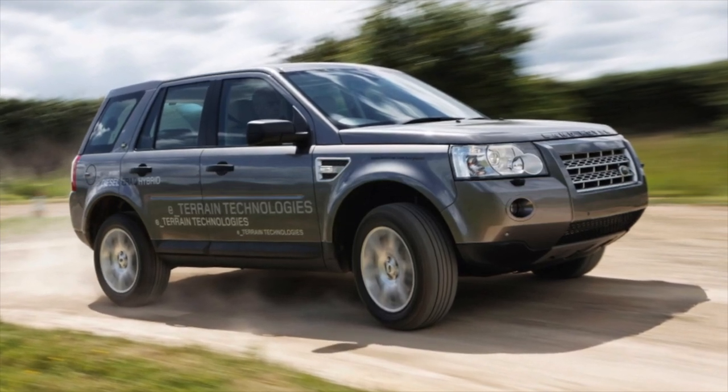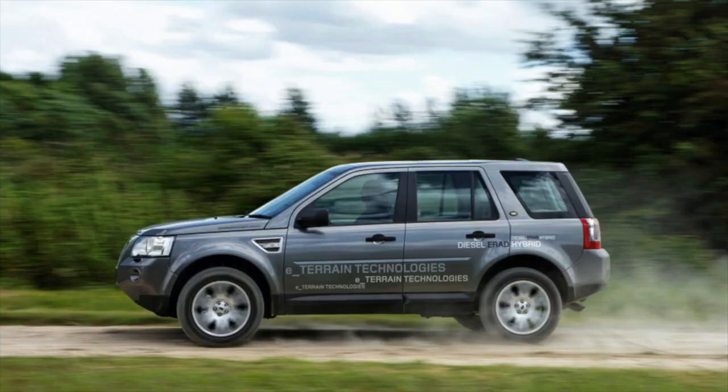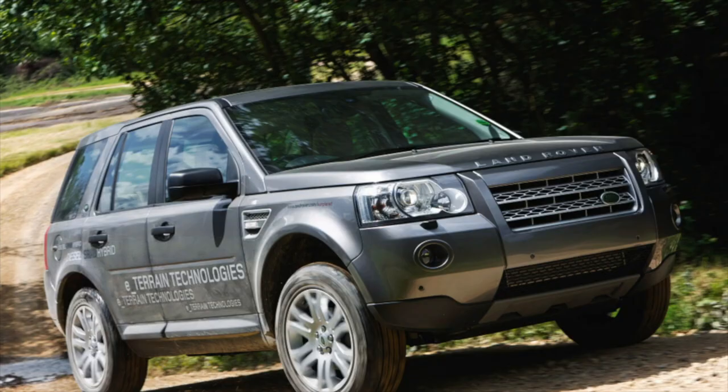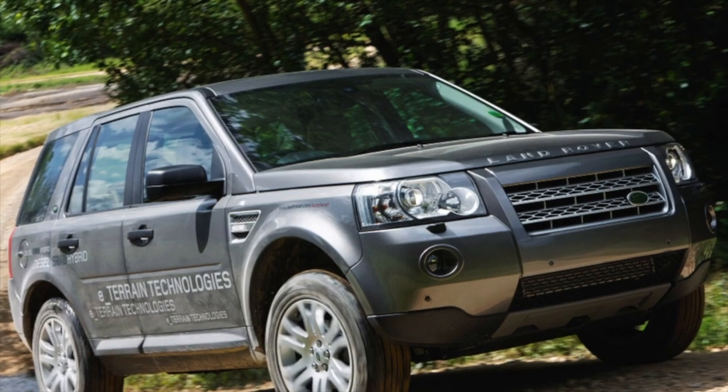Greetings, dear friends! I present to your attention the most common malfunctions and breakdowns that occur on the Land Rover Freelander. The gasoline engine on the Freelander is a 3.2-liter inline-6 from Volvo — one of the most successful Volvo engines in the last 15 years, reliable, high-torque, with a good pedigree.